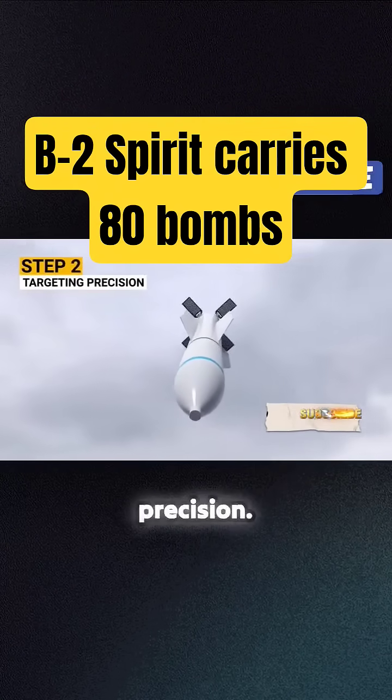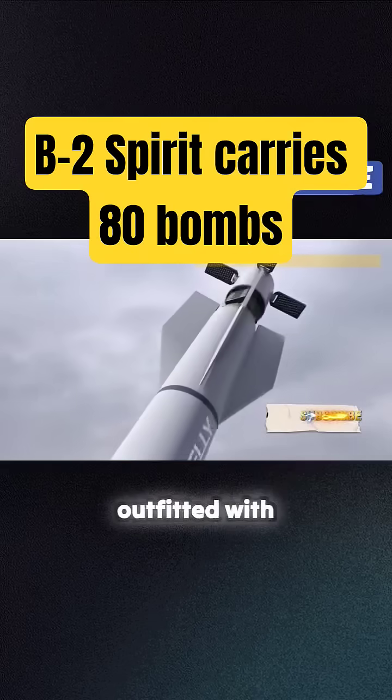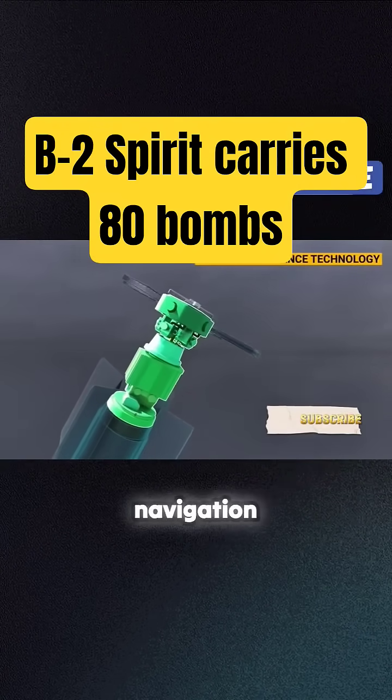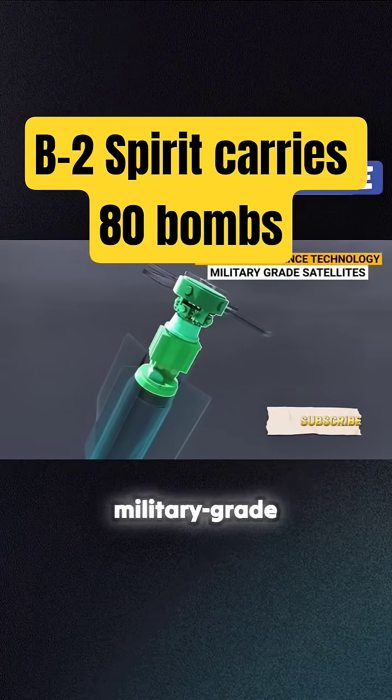Step 2 is targeting precision. The bomb is outfitted with advanced guidance technology, including GPS and inertial navigation systems, which are military-grade satellites.